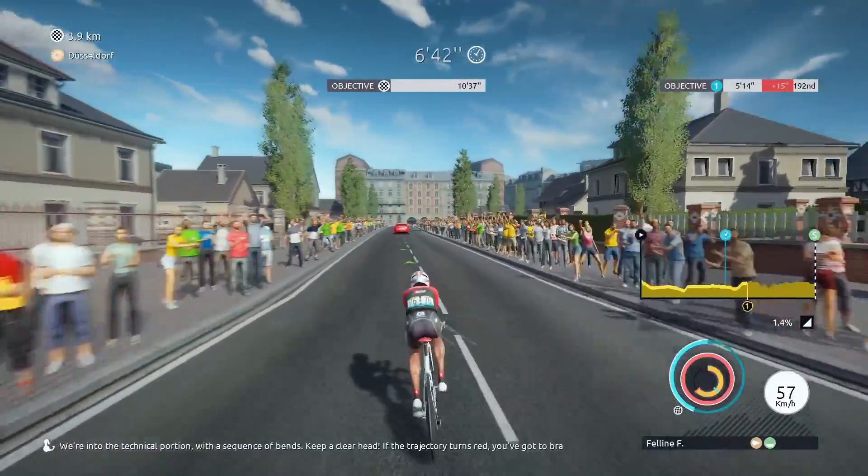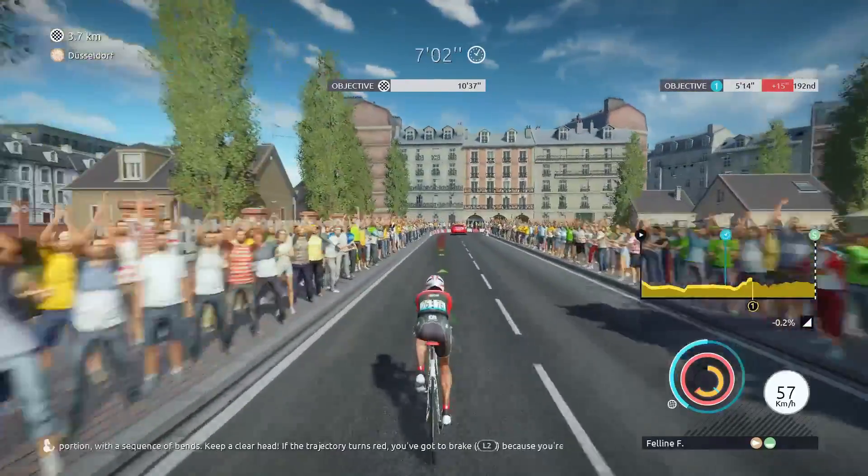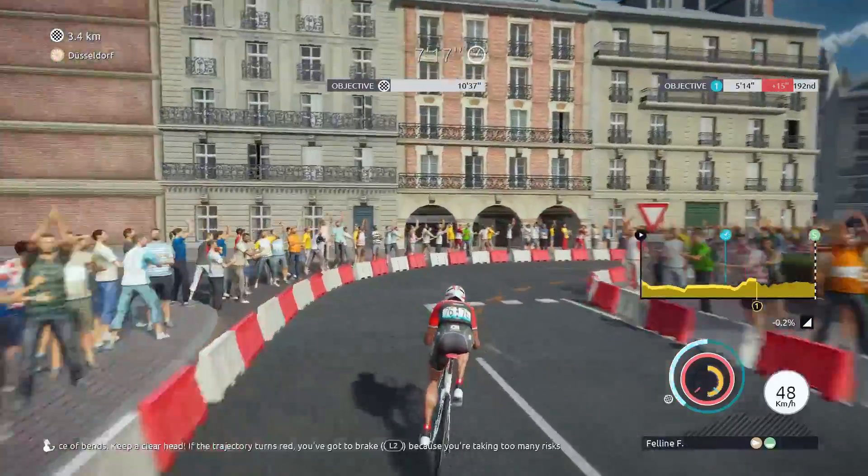We're into the technical portion with a sequence of bends. Keep a clear head. If the trajectory turns red, you've got to brake because you're taking too many risks.